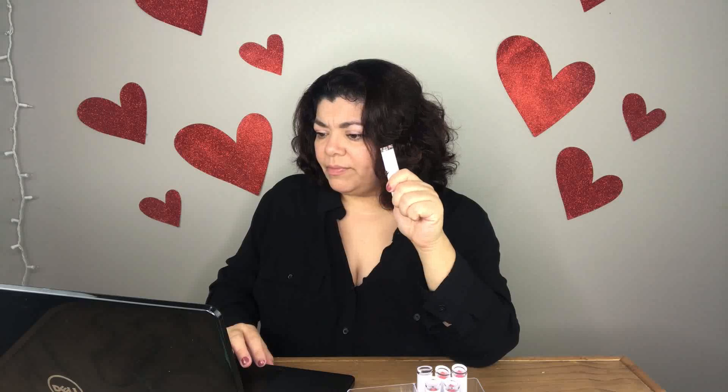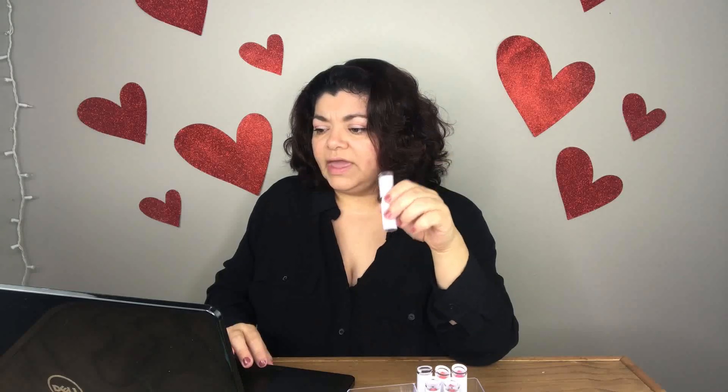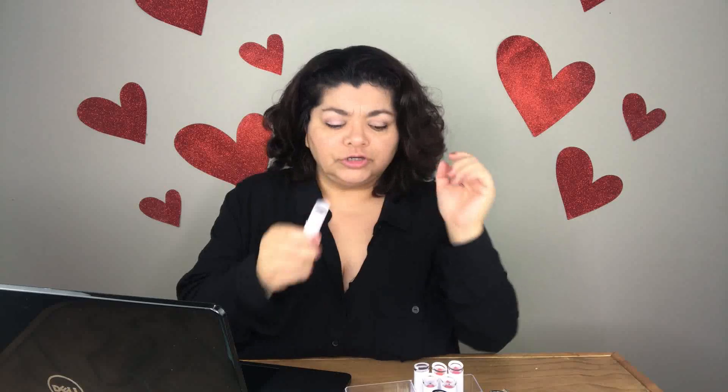So to sum it all up: buildable coverage, nourishing formula, creamy, comfy and lightweight all-day wear. Won't cake, feather or bleed — effortlessly glides on for superior wear. On their website it costs $2.99. I'm going to be trying these on and I'll go from lightest to darkest.